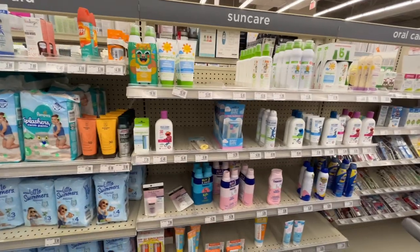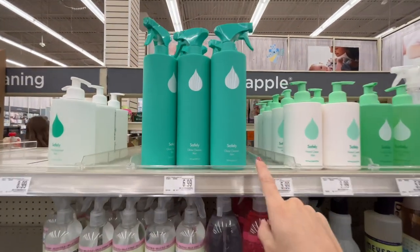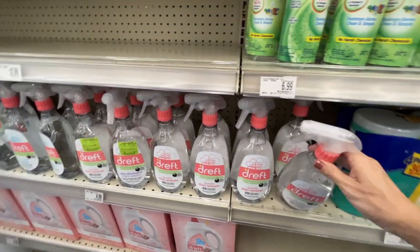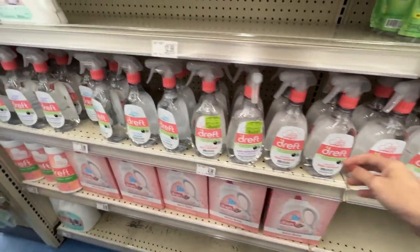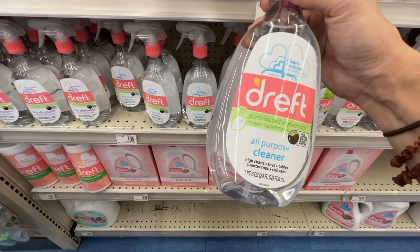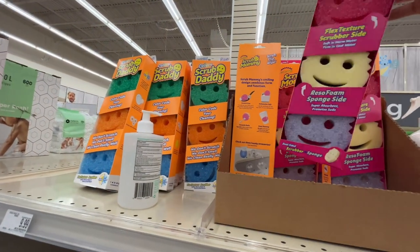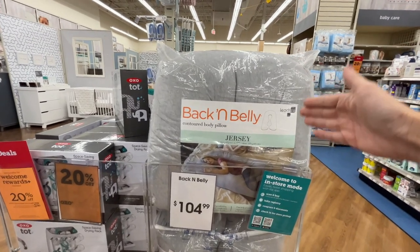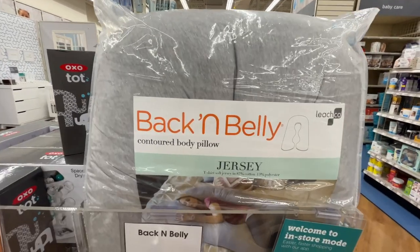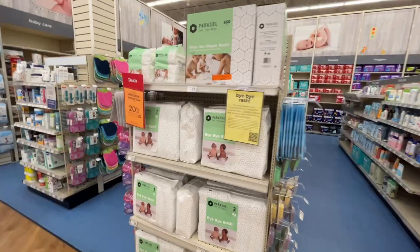They have some trial-size hospital bag products, though I still need to pack mine — snacks are really all you need, honestly. I didn't know they sell Method cleaning products and Drift laundry stain remover here. They also have a plant-based, dye-free, hypoallergenic all-purpose cleaner good for high chairs, toys, tables, crib rails, and more. And they sell Scrub Mommy — I might pick those up! Also, if I had to choose between the back-and-belly pillow and the three-in-one, I'd pick the contoured body pillow.